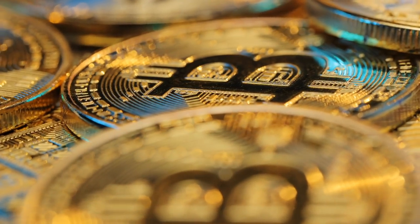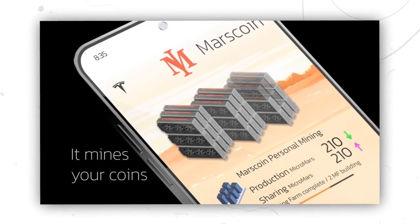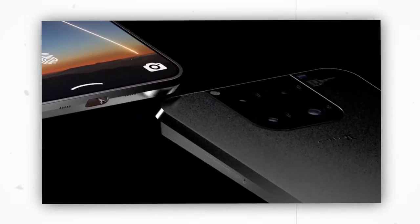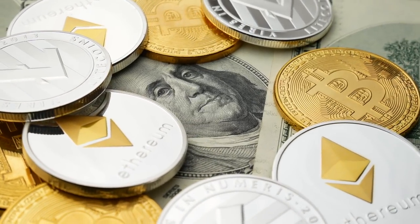There is no doubt that cryptocurrencies are going to significantly change our financial future. The Tesla team is fully aware of this and has developed a phone that has the capacity to mine cryptocurrencies — but not just any crypto such as Bitcoin, Ethereum, or Dogecoin.